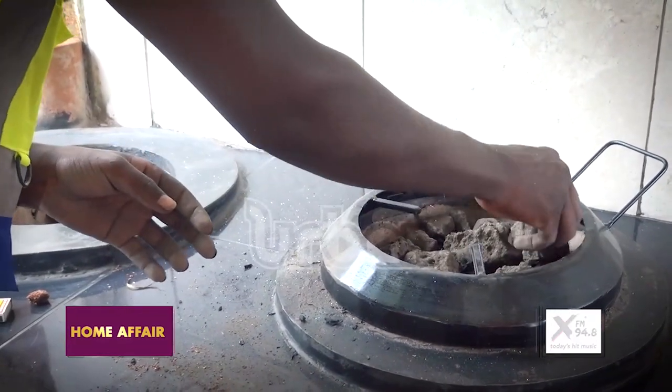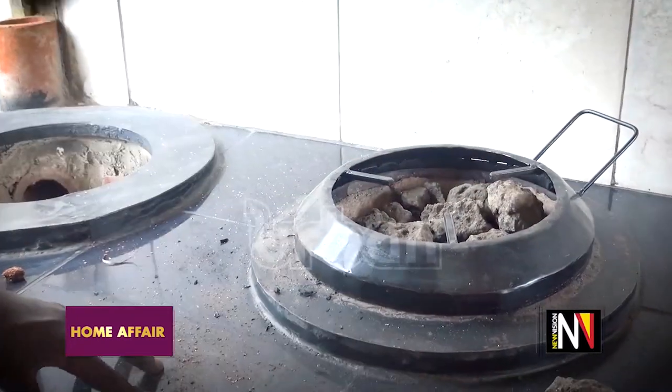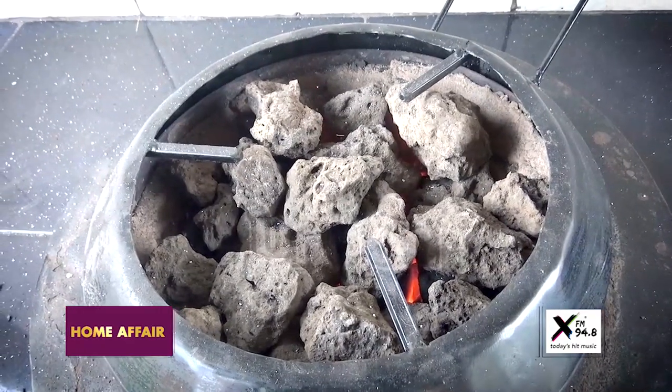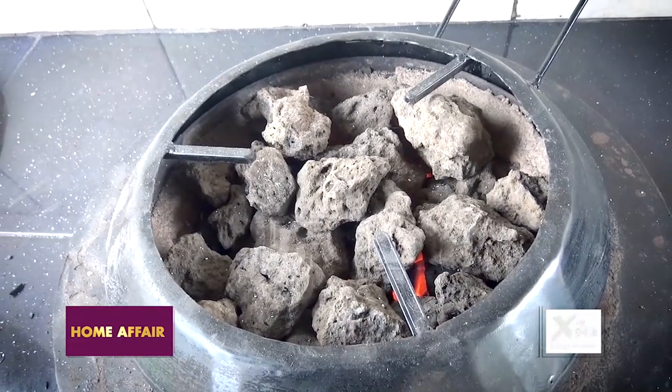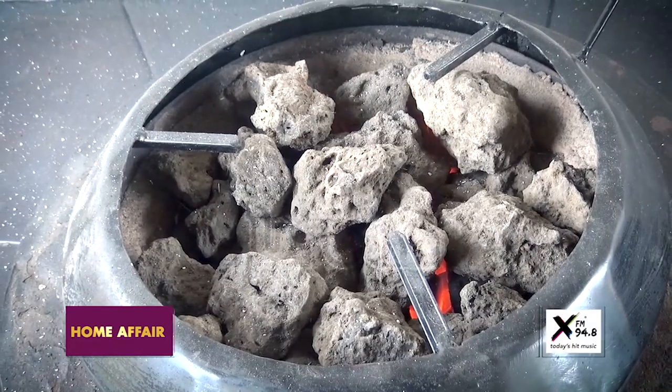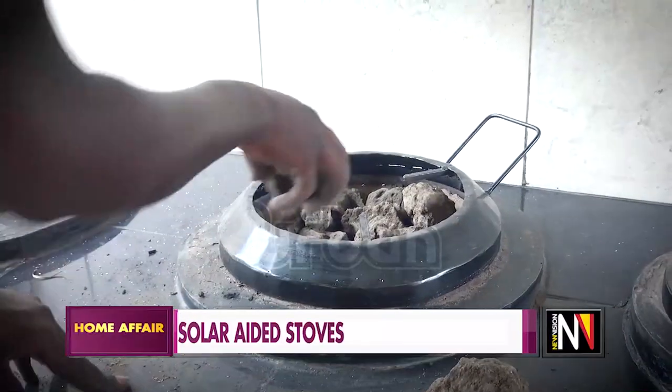You can see and testify that we are putting more rocks than charcoal. I want the rocks to turn red hot — you will see the fire flames going through the rocks. That's how the saving mode comes in.